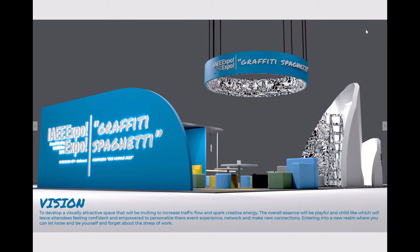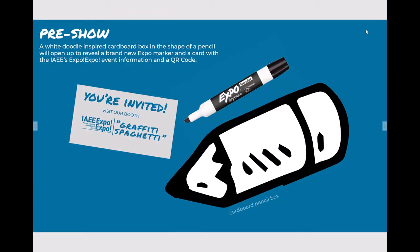My vision was to develop a visually attractive space that will be inviting to increase traffic flow and spark creative energy. The overall essence will be playful and childlike, which will leave attendees feeling confident and empowered to personalize their event experience, network, and make new connections — entering a new realm where they can let loose, be themselves, and forget about the stress of work. The theme is Graffiti Spaghetti, which we will get into later.